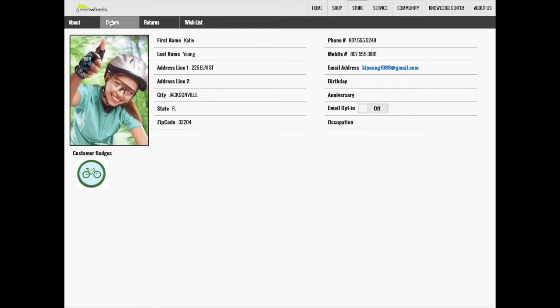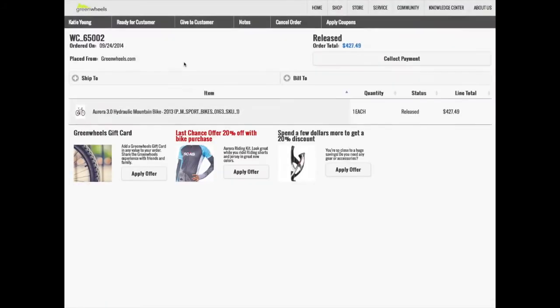Katie explains to the store associate that she's there to pick up her bike. He clicks on the orders and sees there is an order for her. He congratulates her on being a silver shopper and notifies her that there is a last chance offer for the riding kit. Katie says it's a little too expensive and she's not really interested, but the store associate responds: 'You can get 20% off the riding kit if you purchase it with your bike today.' Enthusiastically, Katie says she'll go ahead and buy the riding kit.